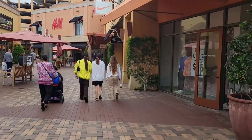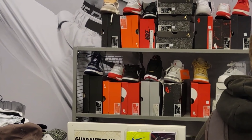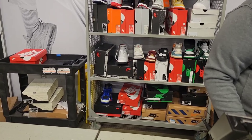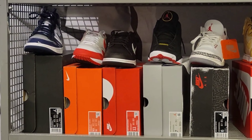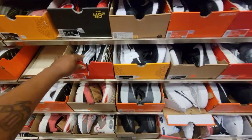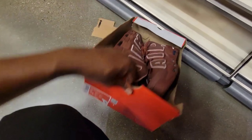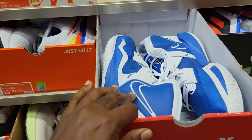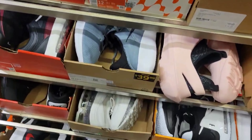We are back at the Citadel Outlets. Heat wall over there — Threes, Reimagine, size 13, Reverse Pandas, Lucky Greens. Pretty good selection. Air Max 97s, $99 with 20% off. They got these Up Tempos right here, $120 as opposed to $170, with an extra 20% off. Nike Air Flight 89 — they got them here for $140 with 20% off, but we've seen them at the clearance store for $49 or $59. That's kind of wild.